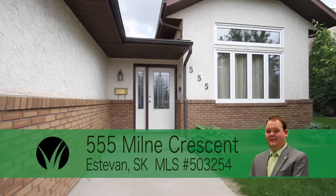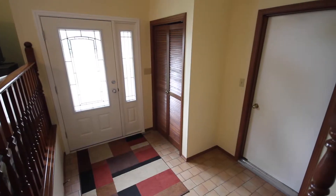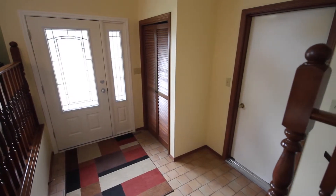Located at 555 Mill and Crescent is this 1465 approximate square foot three-level split home with many upgrades for you to enjoy.